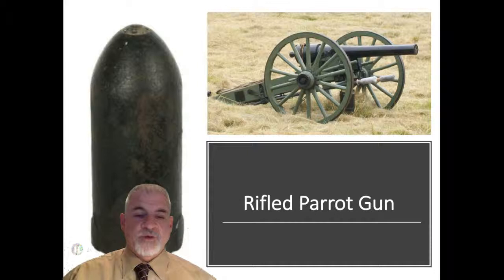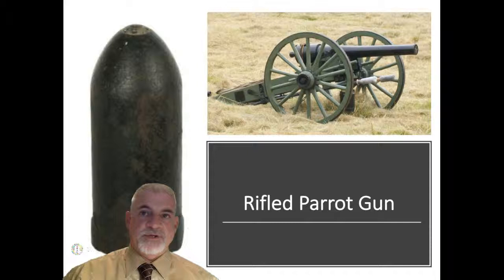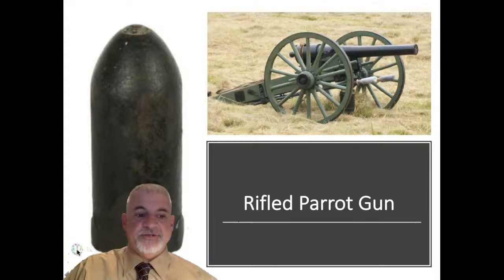Not all cannons were Napoleon guns. Rifled guns called Parrot guns were used to fire long-range shells to knock down masonry walls or demolish forts. Concerning cannon ammunition, there were five types of projectiles used during the Civil War — and we'll pause here and pick up with those in the next segment.